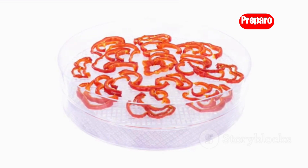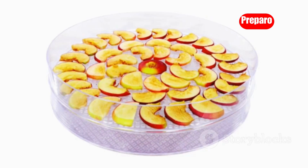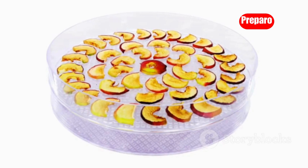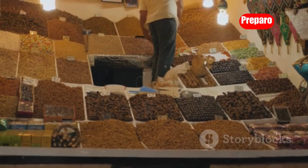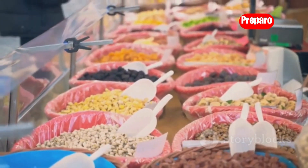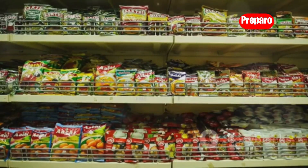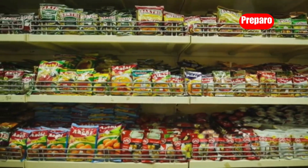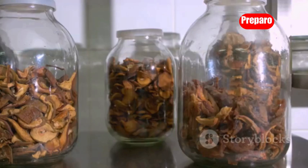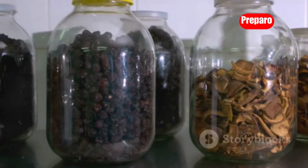Dehydrators are incredibly versatile machines that can open up a world of business opportunities. These handy appliances allow you to dry a wide variety of foods including fruits, vegetables, herbs, mushrooms, and even meats. Imagine setting up shop at local farmers markets, health food stores, or even online — offering dehydrated fruit leathers, veggie chips, dried herbs and spices, or even jerky. The demand for healthy and convenient snack options is constantly growing, and because dehydrated foods have a long shelf life, you can minimize waste and maximize your profits.